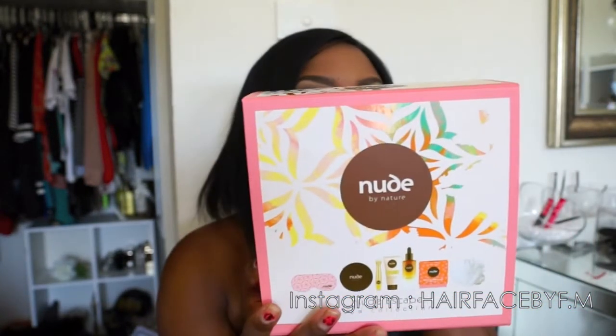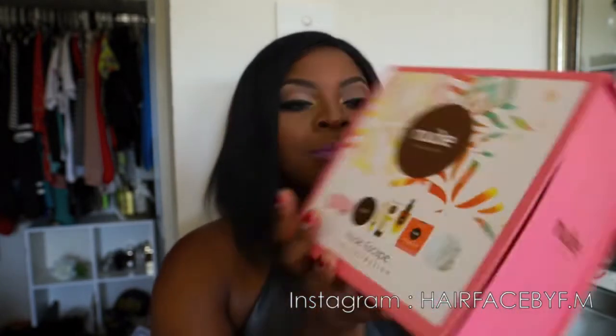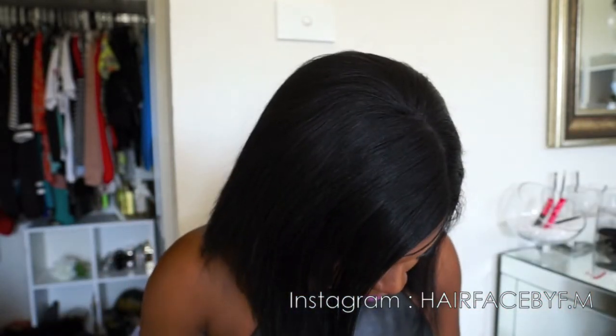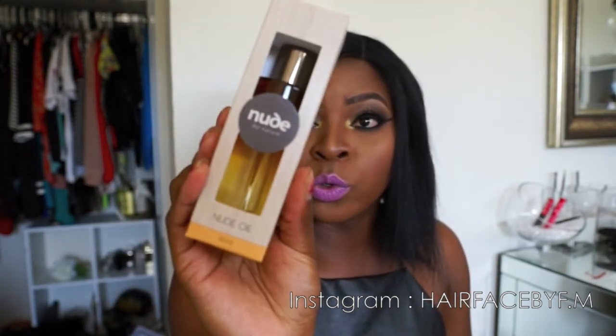The last thing she got me, which I was so excited about, was this Nude by Nature pack — it's basically a beauty pack. I'll show you guys what's inside. The first thing you get is this nude oil.